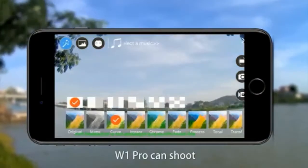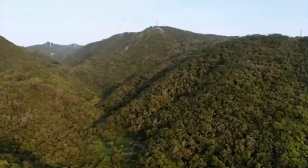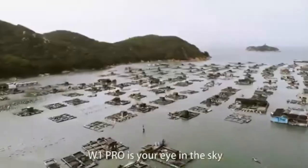W1 Pro can shoot, edit, and share videos and photos with just a few easy steps. Close to home or in exotic locations, W1 Pro is your eye in the sky.